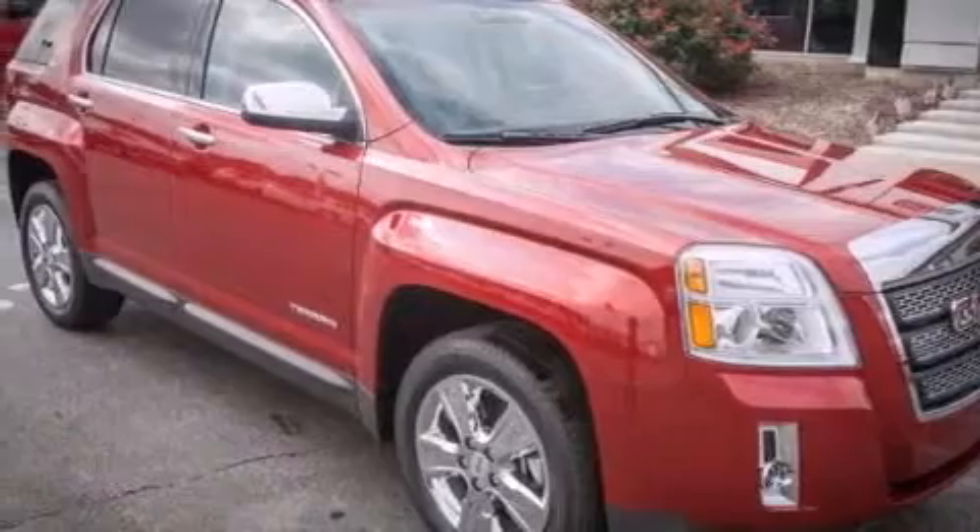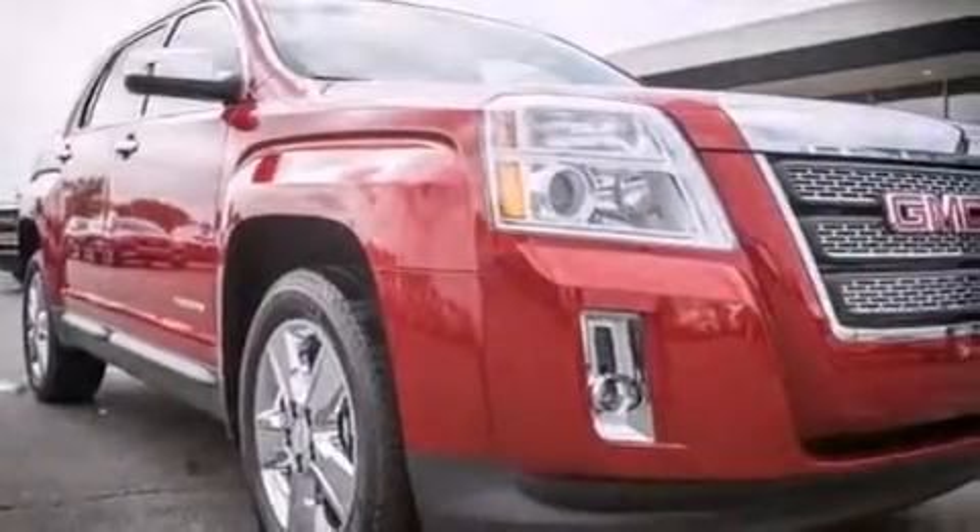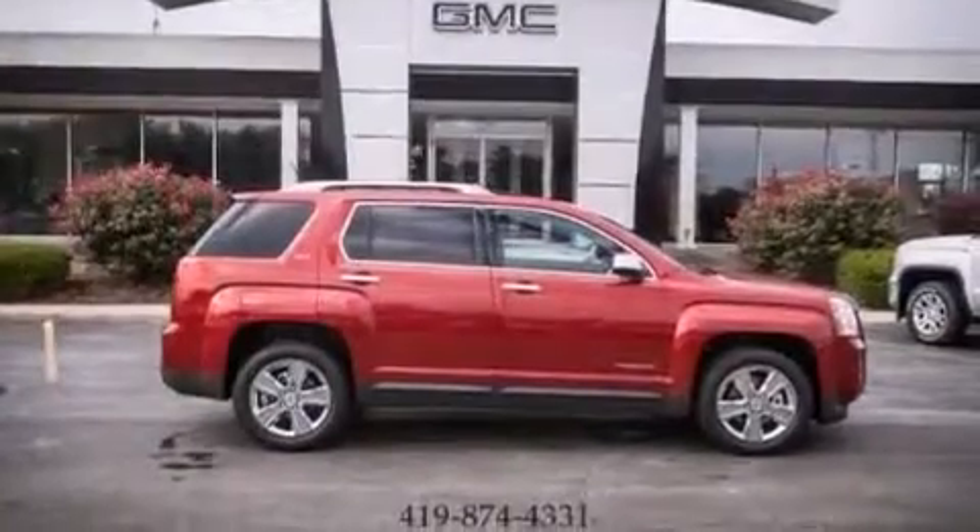Additional features include rear curtain airbags, rear seat child-proof door locks, air conditioning with automatic climate control, a pass-through rear seat, and leather seats that provide great support and create an overall luxurious feel.